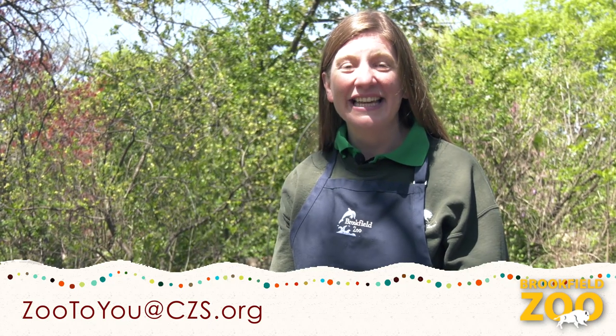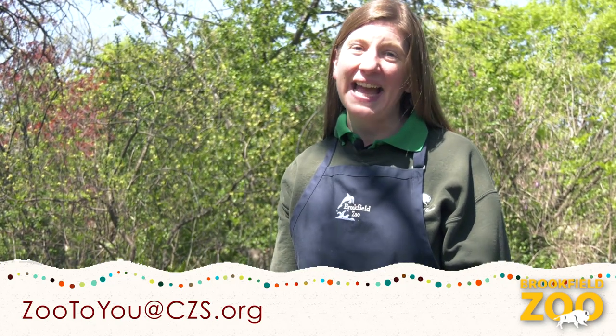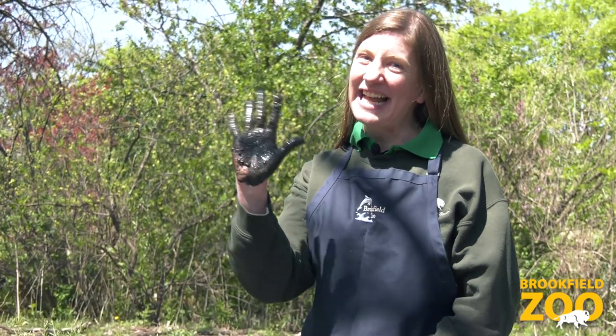That was fun. Mud is an amazing and important element of nature. We'd love to hear stories about your mud explorations — send your photos and stories to the address on your screen. See you next time!